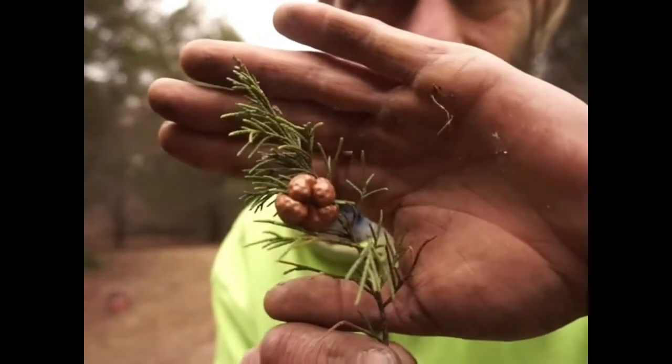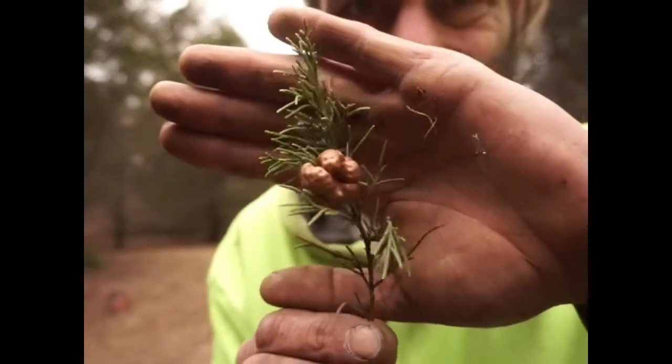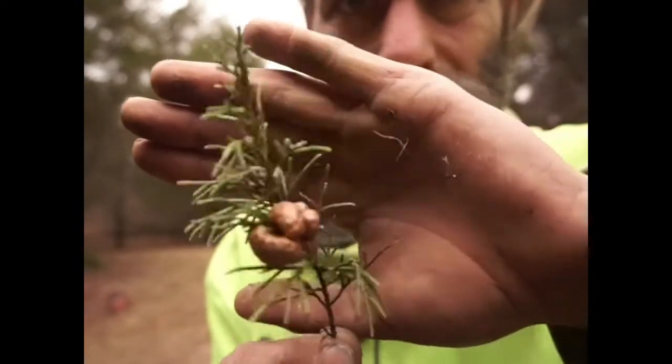There's some kind of strange fungus going on with that one. I think I'll put it in the truck, take it back to the house, and try to identify it.